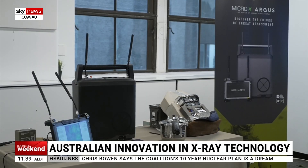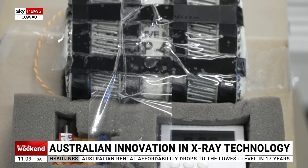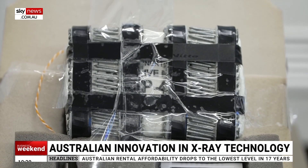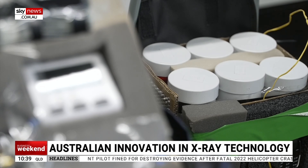The other Micro X product is the Argus, an x-ray camera that can see through materials like metal, wood, and plastic to identify threats. One application is IEDs — improvised explosive devices. If there's a suspect bag in a corner, you don't have to move it; you bring the Argus to it and look. If you want to see something in the side of a car door, you can bring it up to it and look.